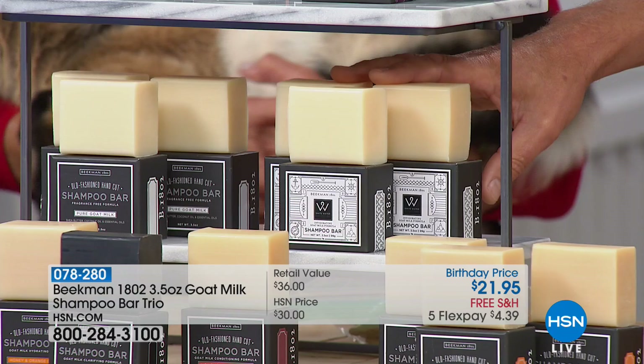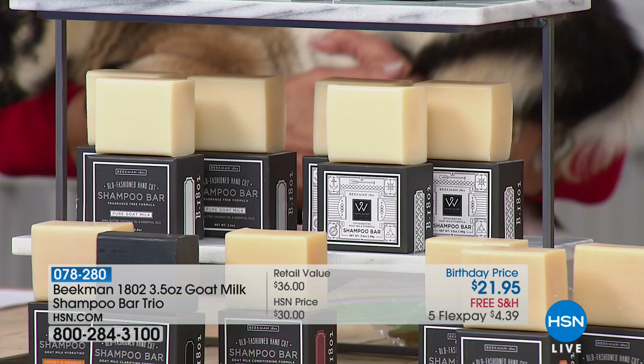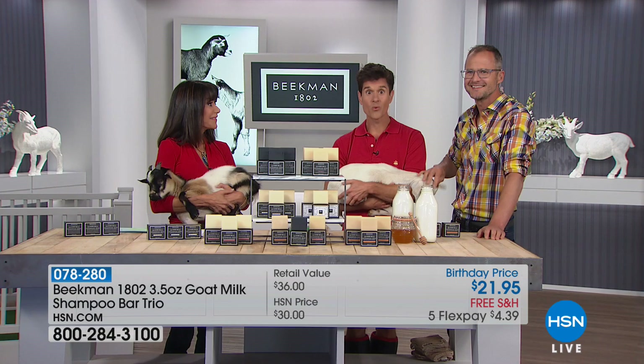It's also the first time we've had the fig scent in the shampoo bar. And then finally the pure — completely unscented. These are amazing for color-treated hair because they're sulfate-free. Men love these. And if you've never used a shampoo bar before, we're going to tell you how to do it right now. They are packed with goat milk, like all of our soap.